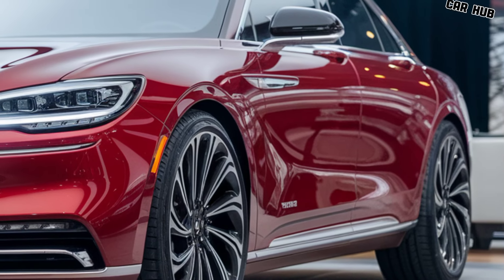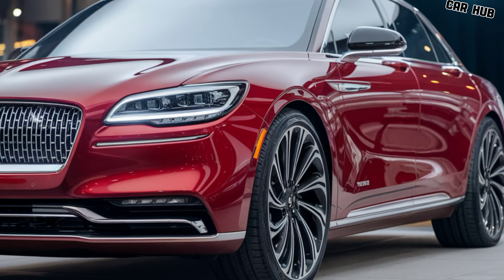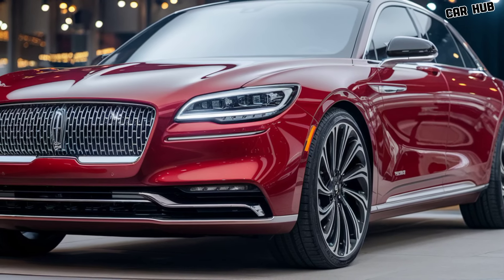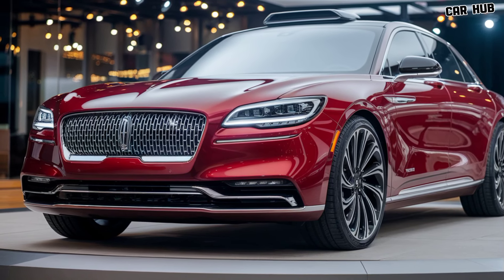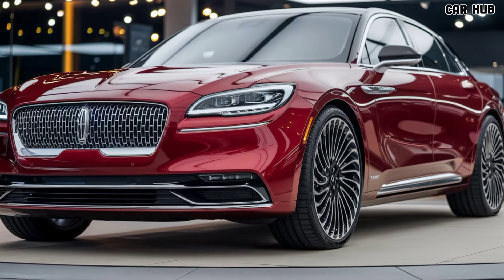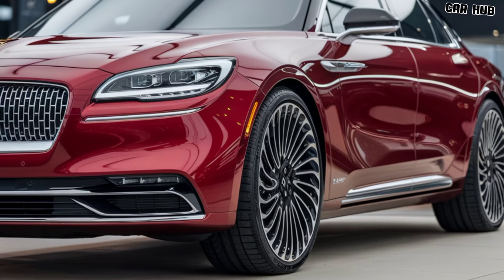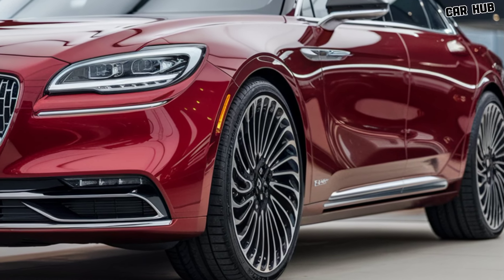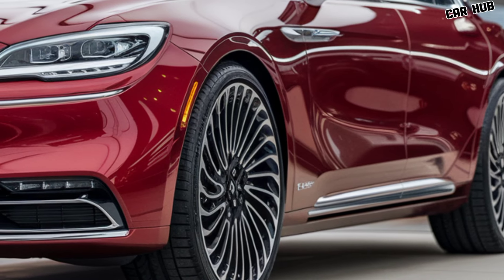Inside, the 2025 Lincoln Continental is all about comfort and advanced technology. The cabin is designed with high-quality materials, including fine leather, real wood trim, and brushed metal accents. The seats are plush and supportive, offering excellent comfort on long drives. They also come with heating, cooling, and massage functions to ensure a relaxed ride, no matter the weather or road conditions.